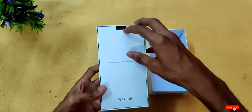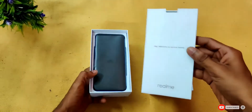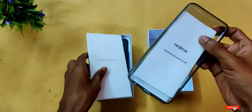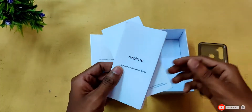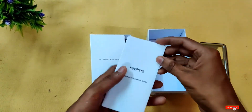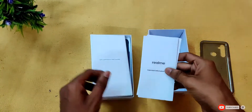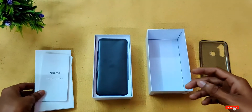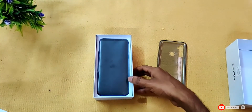Welcome to the Realme family. Inside the box we have a TPU case, a safety guide, and welcome information. This is everything included with the mobile phone in this variant.